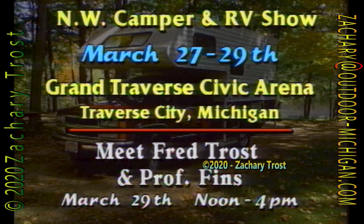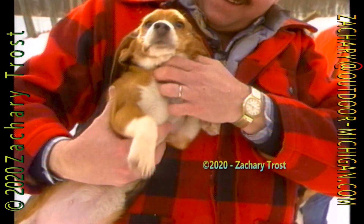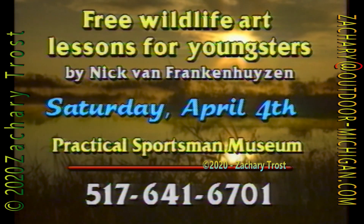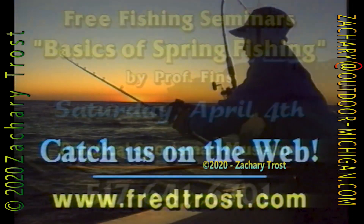This Sunday, Professor Fins and I will be at the Camper and RV Show at the Grand Traverse Civic Arena in Traverse City to answer questions and talk about outdoor issues. The Camper Show runs Friday through Sunday. We've decided to concentrate our activities at the Practical Sportsman Museum on the first Saturday of each month. Starting April 4th, we'll begin our Get Involved Saturdays. Outside, you'll find sporting dog puppies. We'll also have several free workshops — wildlife artist Nick von Frankenhuizen will give free wildlife art lessons to youngsters. Professor Fins will give seminars on the basics of spring fishing as a family activity. That's Get Involved Saturday, April 4th at the museum, and it's free. Details are on our website.